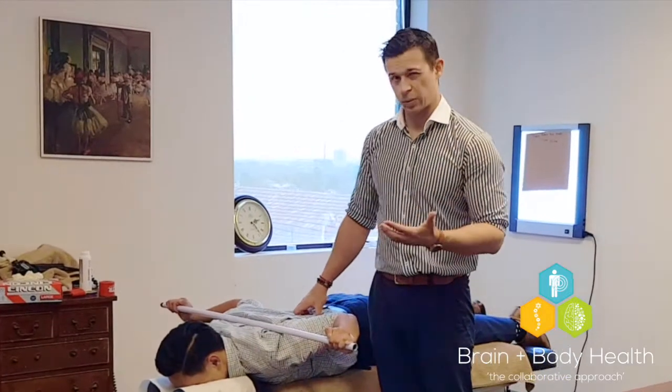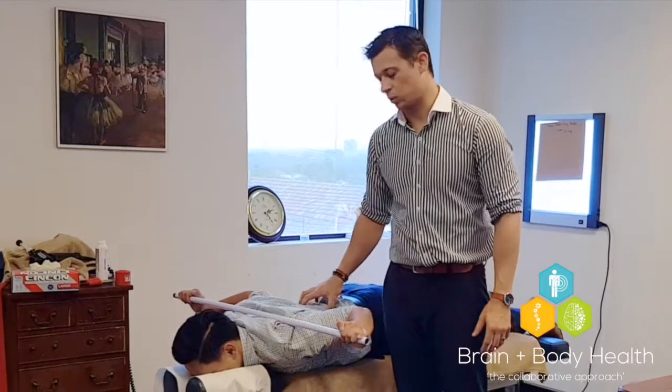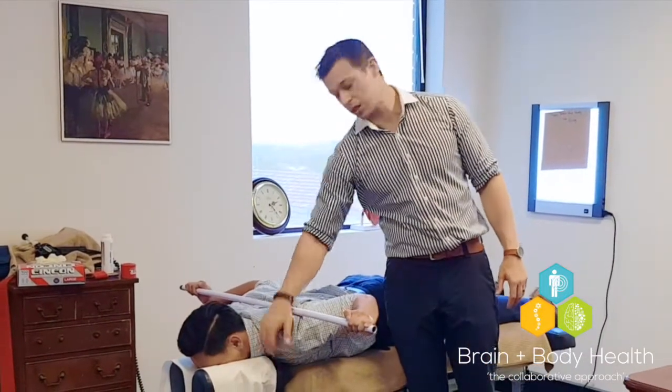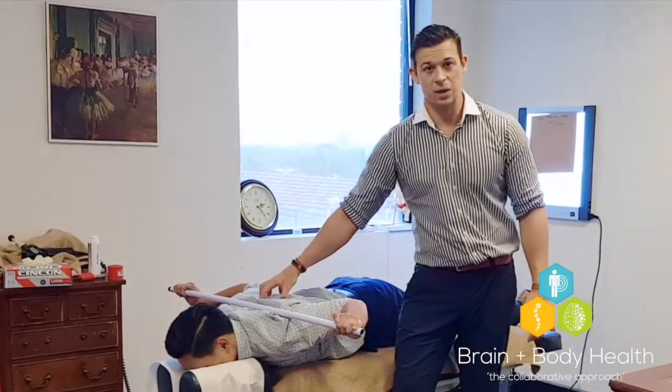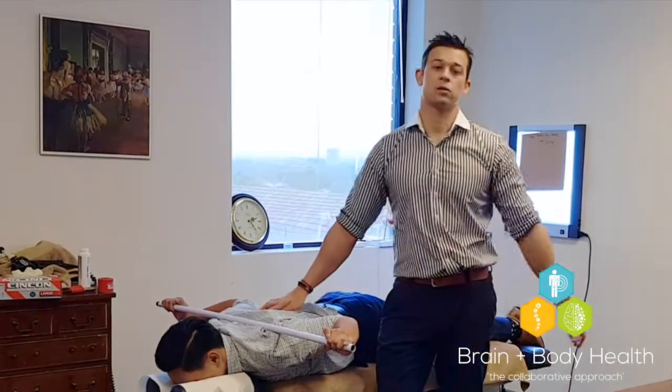It's probably because your pec minor is still too tight. So as much as you can, try and relax your low back and put all of the tension through your chest and this area of your back. If you do that and hold it for a minute, it's going to do wonders for improving the health of your shoulders.